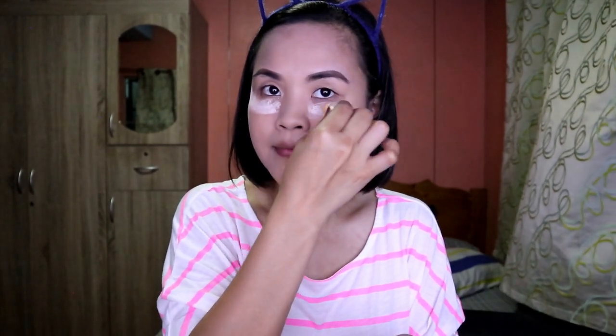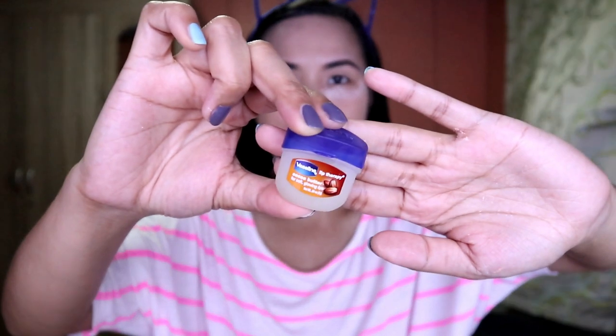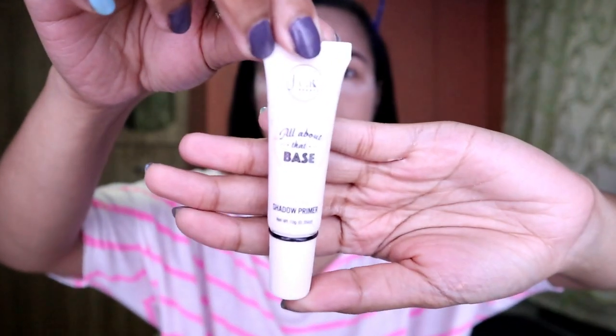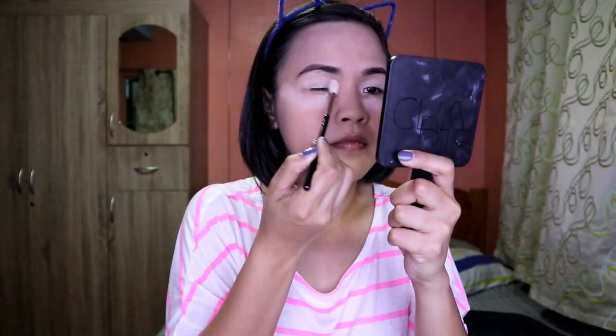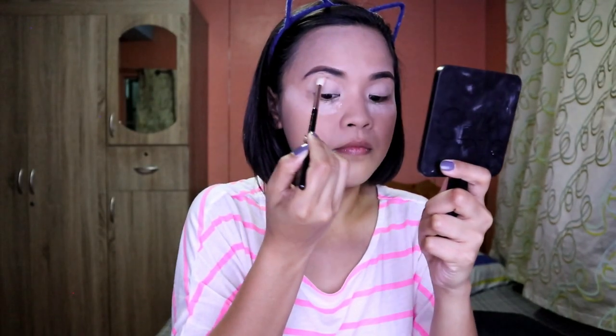It's better to moisturize while you're doing other things for your face. Now let's move on to eyes — applying eye primer first so the eyeshadow colors will pop. Then I took the lightest shade from my eyeshadow palette to mattify the primed area.